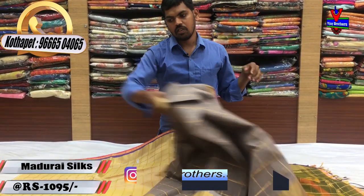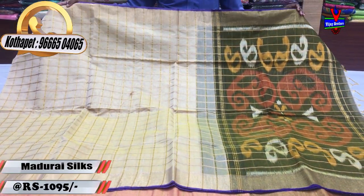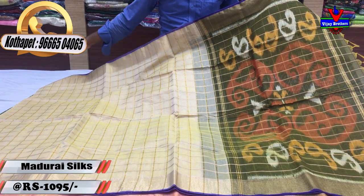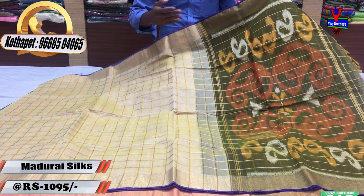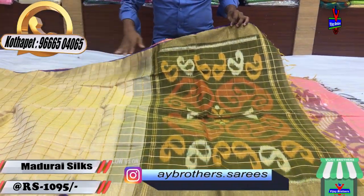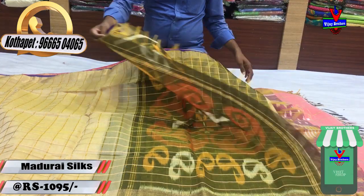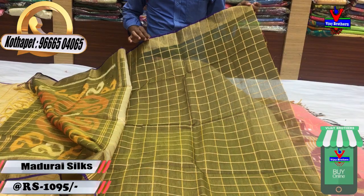We also have a nice sandal color. We have a green color with the sandal color. We have a white color with the violet color. We have a gold color with the sandal color.